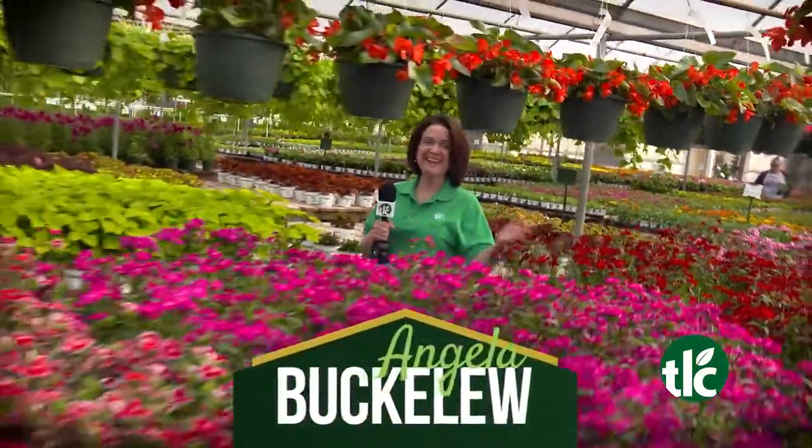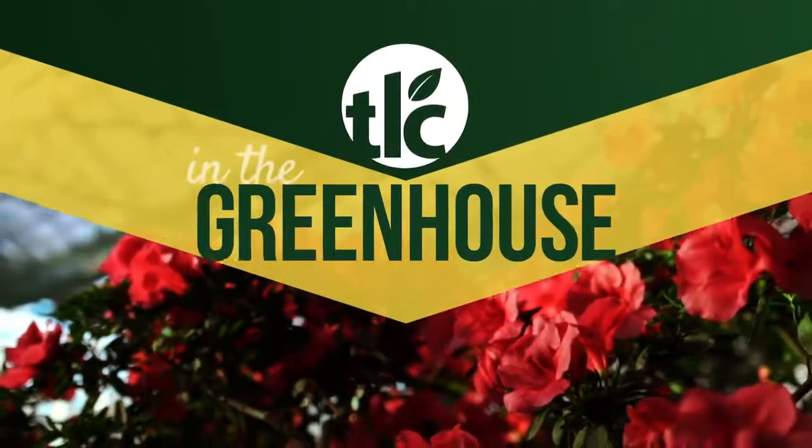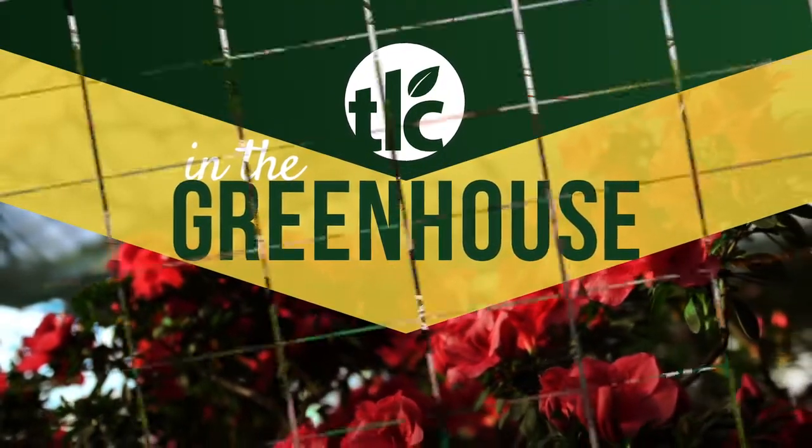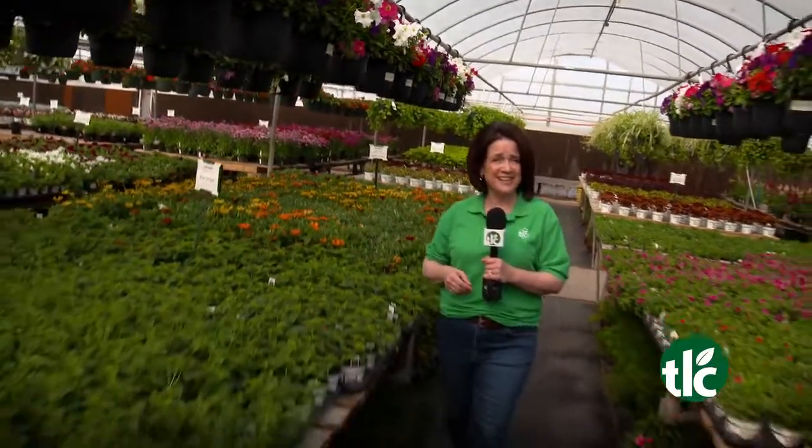Spring is in full swing here at TLC Garden Centers. I'm Angela Buckaloo, and we're in the greenhouse. The blooms, the colors, it's a gardener's dream here at TLC.